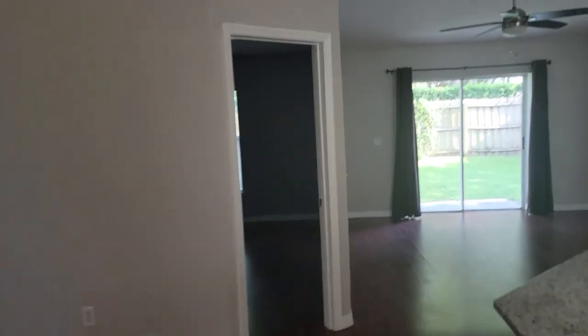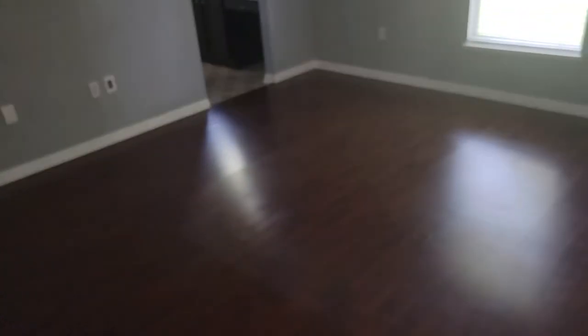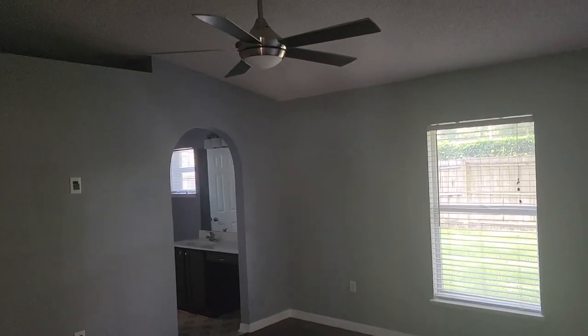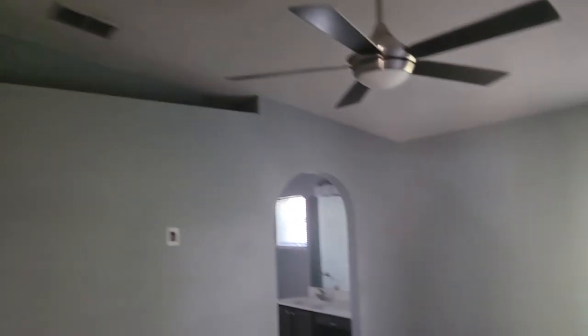All right, let's take a look at the master bedroom. The master bedroom is huge — plenty of room for a king-size bedroom set. It's separate from the rest of the house, a split floor plan, which a lot of people like for privacy. Again, we have another shelf storage area up there — a lot of people like that.